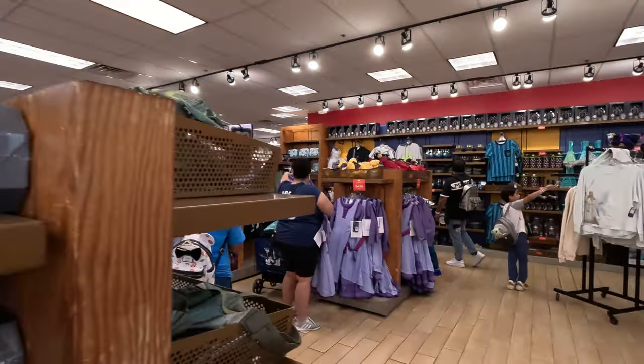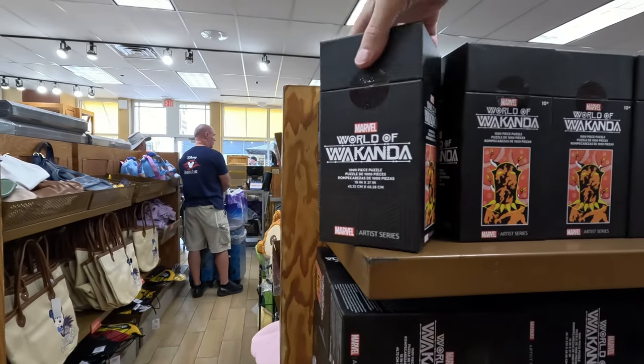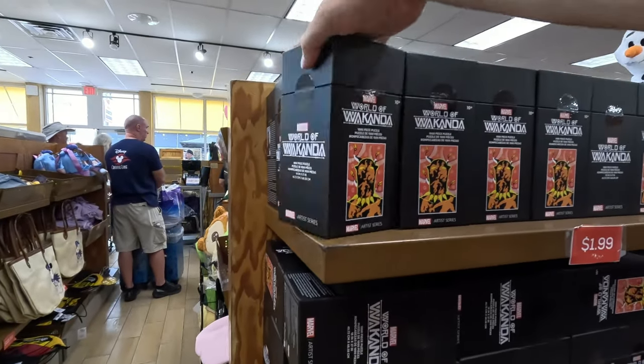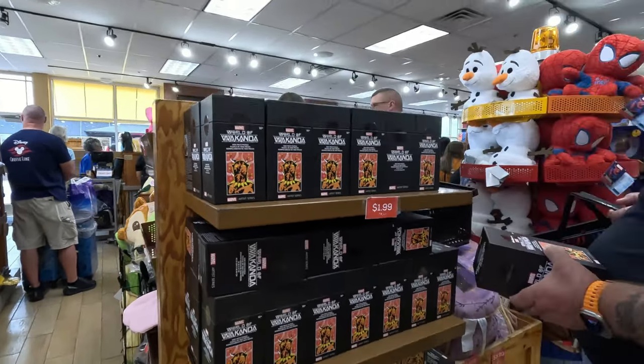Last chance: World of Wakanda. Is that the puzzle? Oh, the puzzle — yeah. Two bucks! Is this like a 3D puzzle or just a regular one? Probably a regular puzzle. It just says 18 pieces. It's cheap!